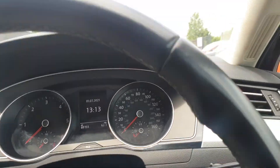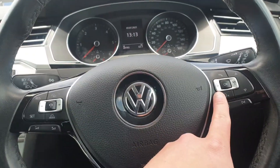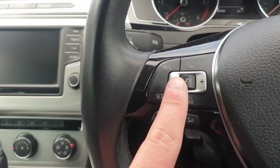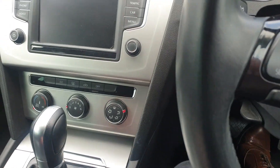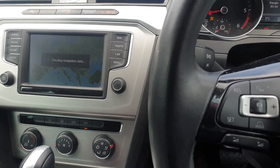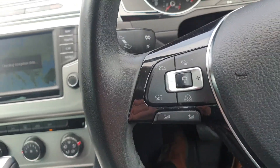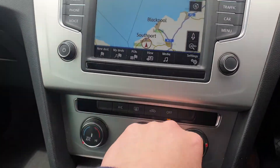We have automatic lights, and a multi-function steering wheel. To the right we have our trip computer and telephone controls. We've also got cruise control and keyless start. The car just runs and drives extremely smooth — it is an all-round lovely car.